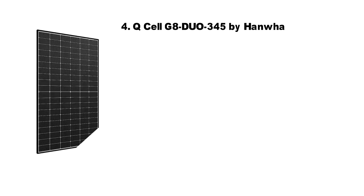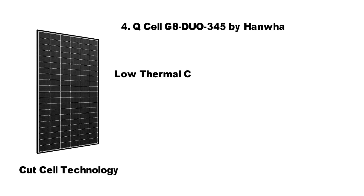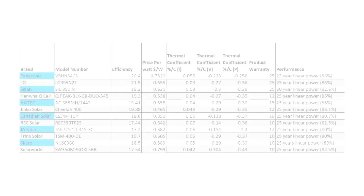At number four is the Q-cell panel, the G8 Duo 345 by Hanwha, which has a very respectable thermal coefficient of minus 0.35% per degree Celsius. That is matched only by Ginkgo Solar's Cheetah 400 panel and is only surpassed by the Panasonic 340W panel.